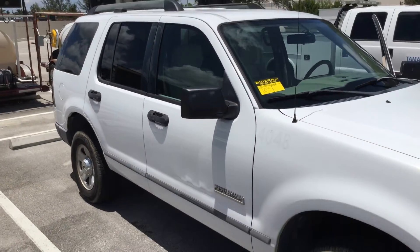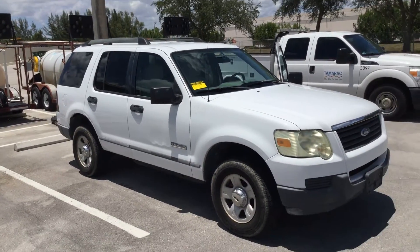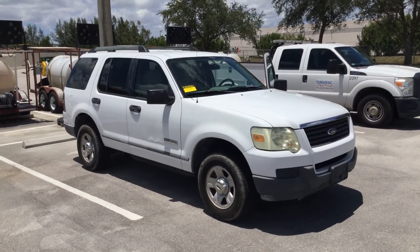4.0 engine sounds good, AC is cold. It's lot number 104 — good luck.